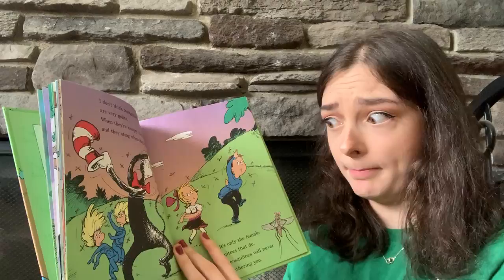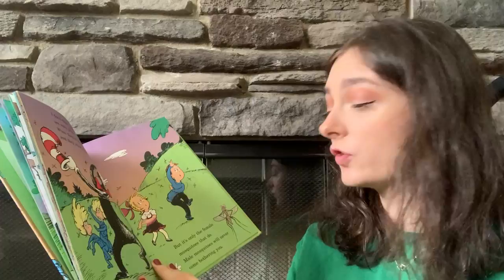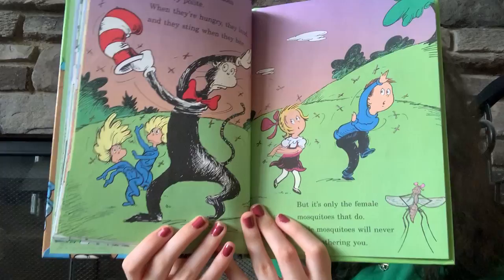I don't think mosquitoes are very polite. When they're hungry they land and they sting when they bite. But it's only the female mosquitoes that do. Male mosquitoes will never bother you.